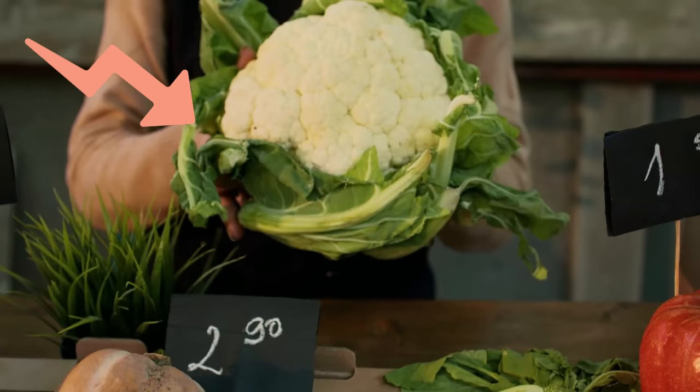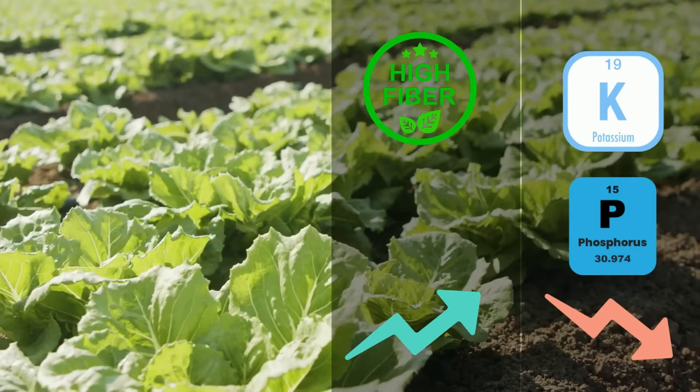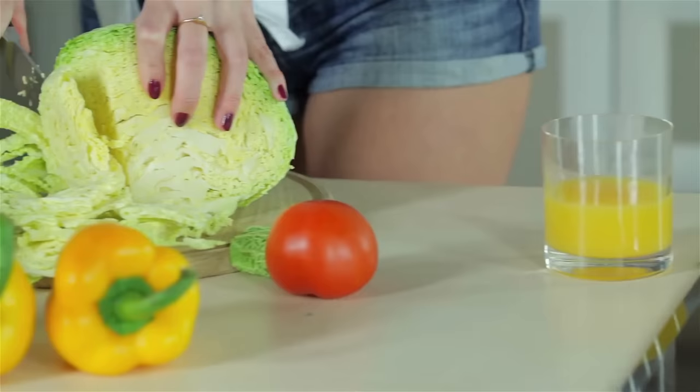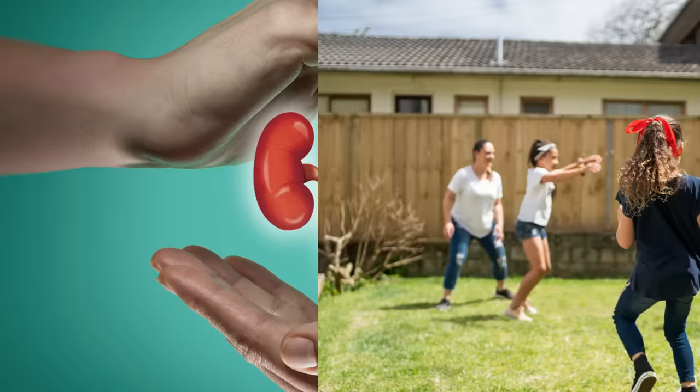Number 10: Just like cauliflower, cabbage is also typically low in potassium and phosphorus, high in fiber, and high in antioxidants like vitamin C. Additionally, cabbage also contains sulforaphane and kaempferol, both of which have anti-inflammatory properties. That way, cabbage can not only help maintain kidney health, but also your overall well-being.